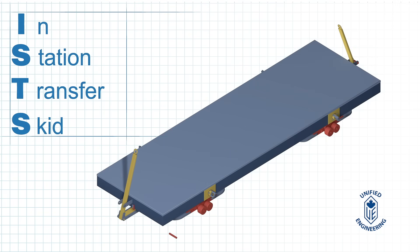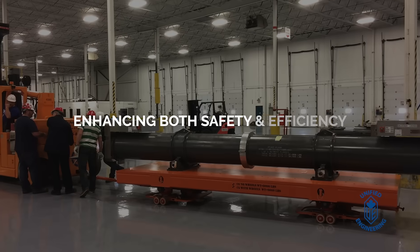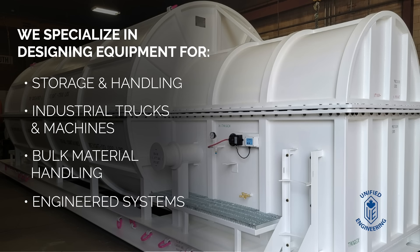Our in-station transfer skid ensures the safe lifting and transportation of contaminated structures and tooling through narrow corridors and nuclear power plants, enhancing both safety and efficiency. We specialize in designing equipment for storage and handling, industrial trucks and machines, bulk material handling, and engineered systems tailored to meet your unique operational needs.